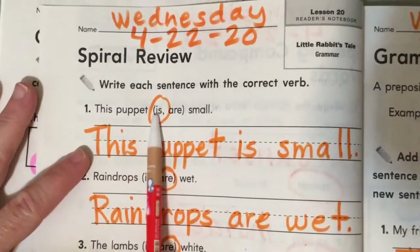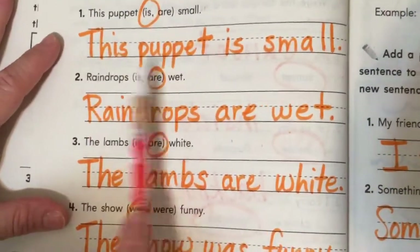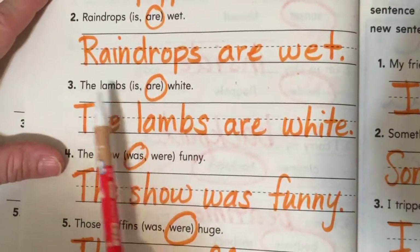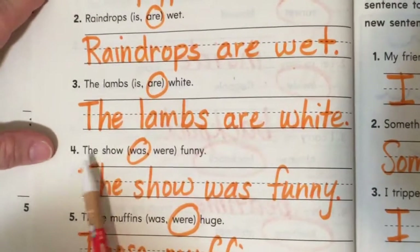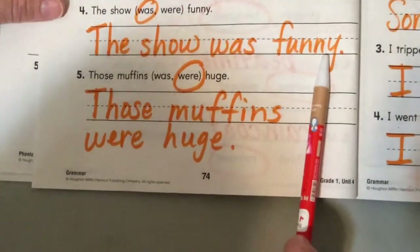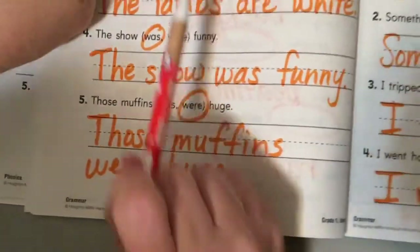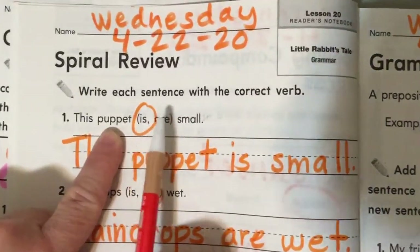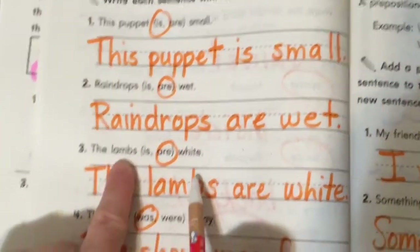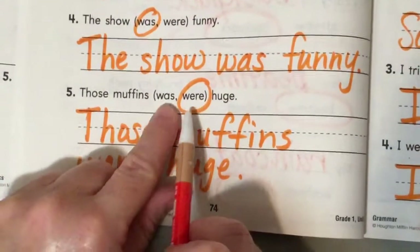This puppet is small or this puppet are small? Is. This puppet is small. Raindrops is wet or raindrops are wet? Raindrops are wet. The lambs is white? No — the lambs are white. The show was funny or the show were funny? The show was funny. Those muffins was huge? No — those muffins were huge.